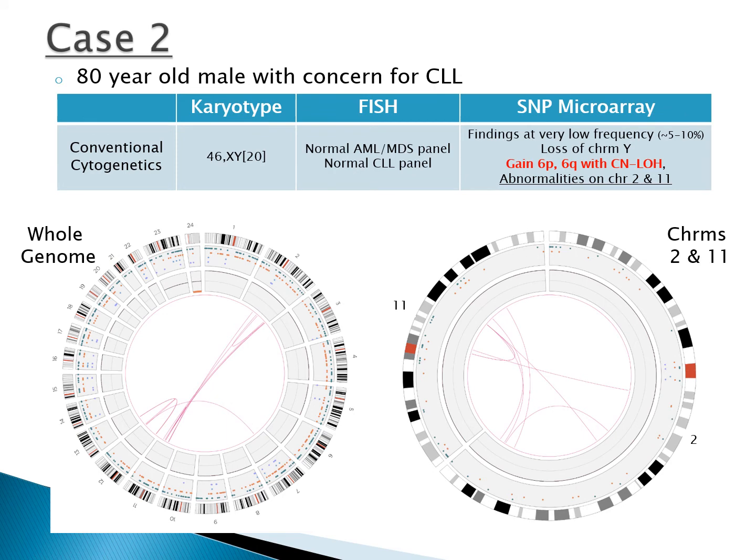Case 2 is an 80-year-old male with concern for CLL, with normal karyotype and FISH panels but abnormal microarray. The microarray findings were present at a very low frequency, approximately 10% or less, and showed gain of 6P, copy-neutral loss of heterozygosity for 6Q, and loss of chromosome Y, as well as interstitial abnormalities on chromosomes 2 and 11. These regions were identified by wider B allele frequency but had no appreciable change in log R, so we cannot definitively identify the type of abnormality by microarray. The circus plot shows loss of Y, no large abnormalities on chromosome 6, but several structural variations for chromosomes 2 and 11.